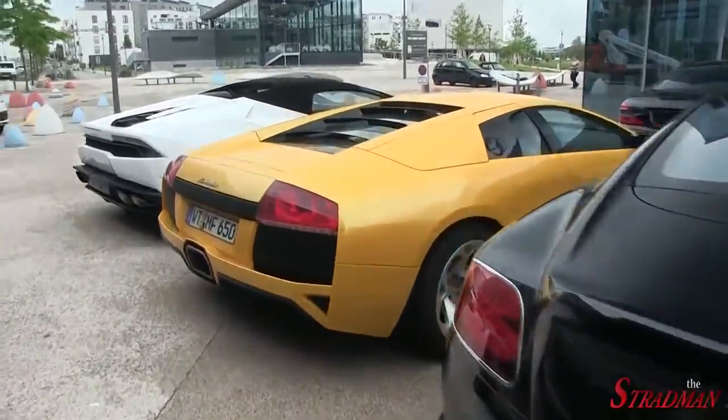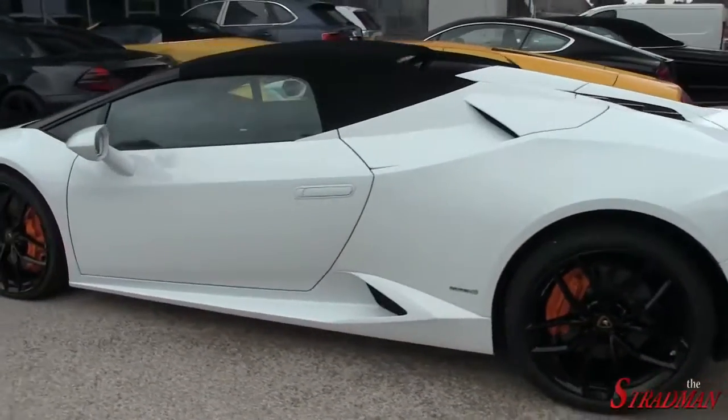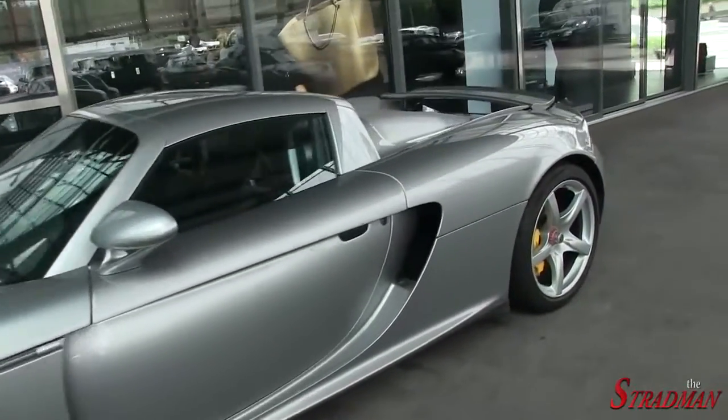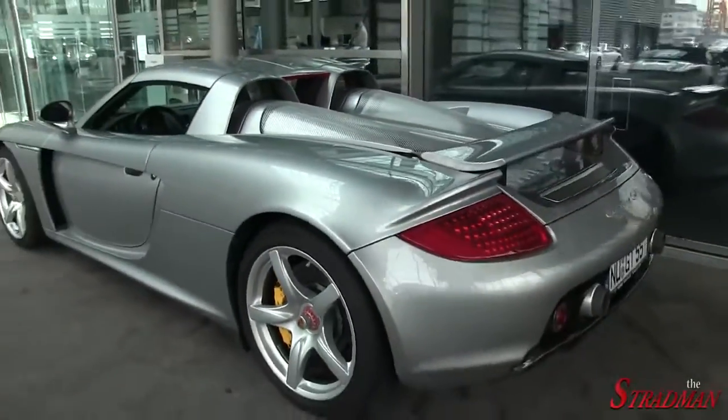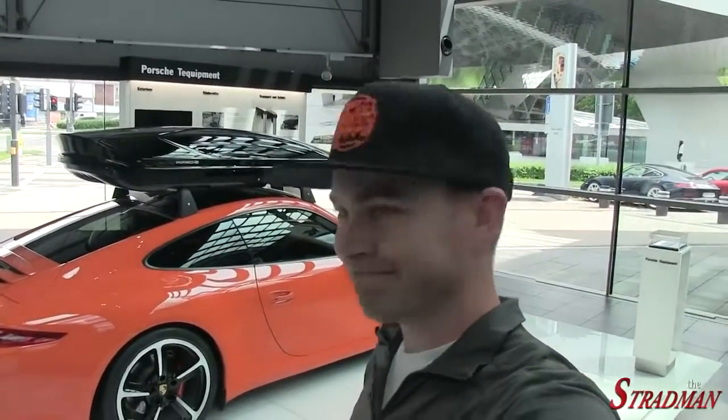Another LP640 next to the Huracan Spider. So first impressions of Germany — the pavement is buttery smooth. We're driving that SEAT Leon and I feel like we're in a Rolls Royce Phantom. It is so incredible. Porsche Carrera GT — arguably the best sounding V10 in the world. I'd say it's between this and the Lexus LFA. Pretty incredible. Do a quick walk around. Love, love this car. Check out this Porsche 911 — how cool is that with the rooftop box? This is pretty much the ultimate Park City car. You have a place for your skis, take your Porsche up to the mountain. I approve.